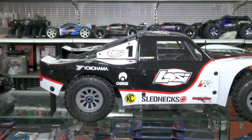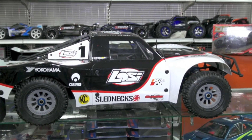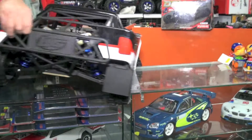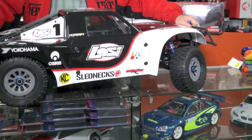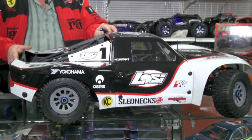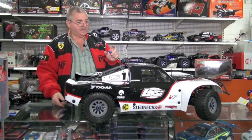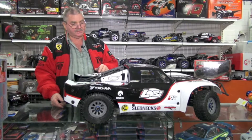Here we have the latest offering from Lossy — the Lossy 5T. It's four-wheel drive, 26cc engine, standard exhaust system. It's a bind and drive, so you'd need a Spectrum-style radio. It doesn't actually come with the transmitter, but everything else is included.